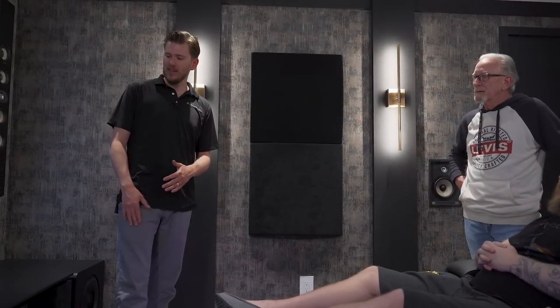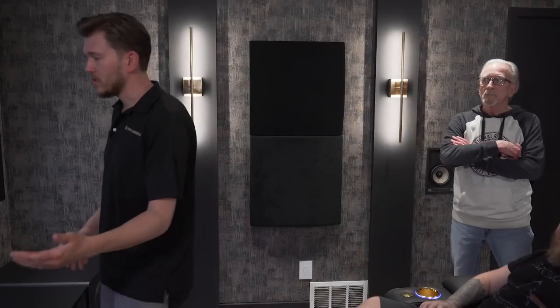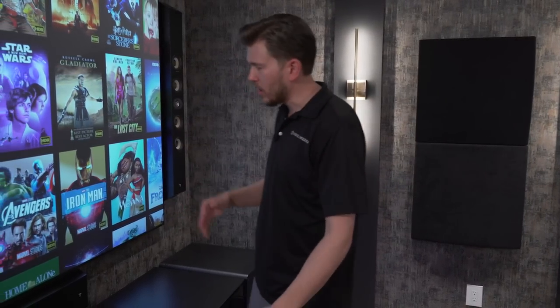One other thing that's really cool about this system is that with ultra short throw projection, see how it's sitting here at the front of the room — typically with overhead projection it would be at the back. This is really cool for you because you can play active video games or do therapies, stretching, or yoga to help with your recovery without blocking the picture. That's what this project was all about for me — to help you with your future. I really appreciate it.